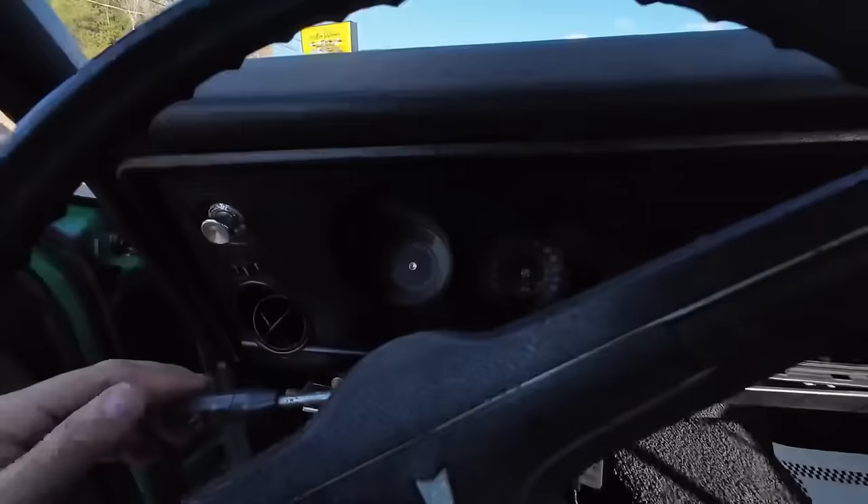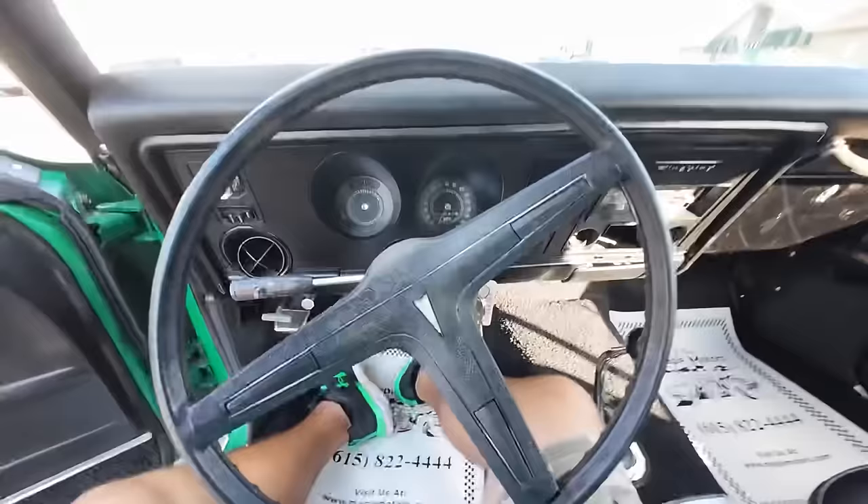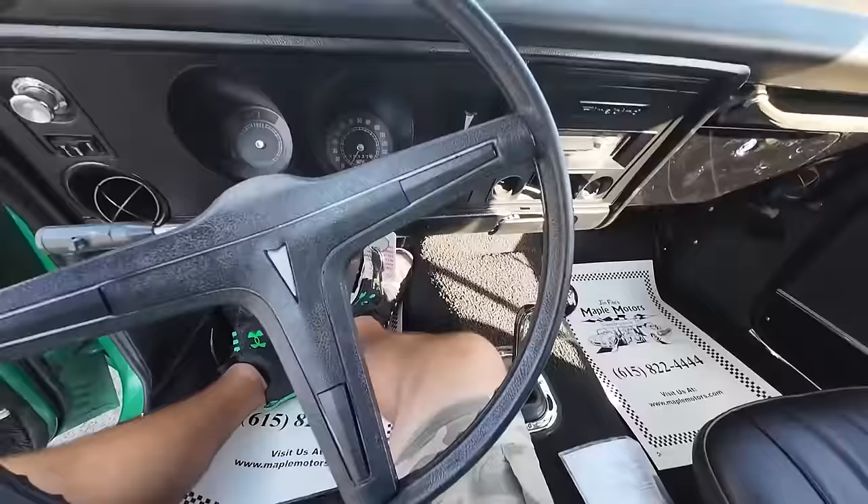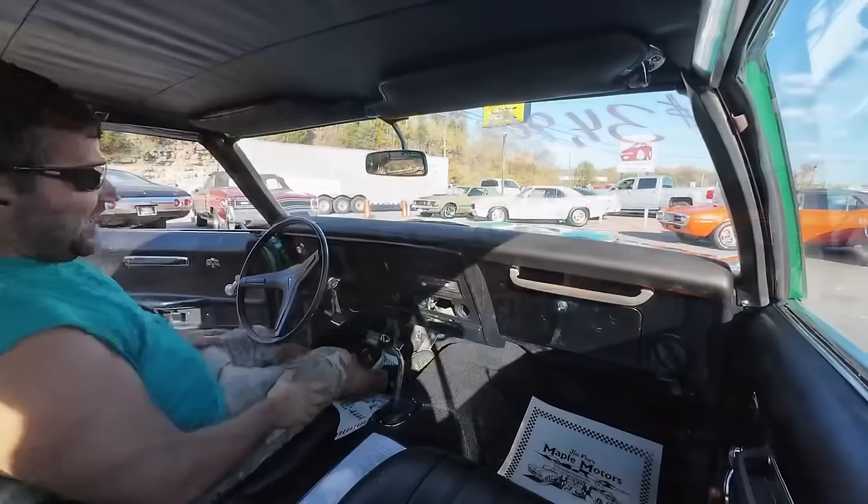Looking around on the dash, looks like we have gas. Pretty simple — we'll try our wipers. Wipers do work. Turn signals, both sides are working. Let's try the blower motor — not working. Let's try that horn. Nope, horn's not hooked up. We'll hit the road and see how she runs and drives.